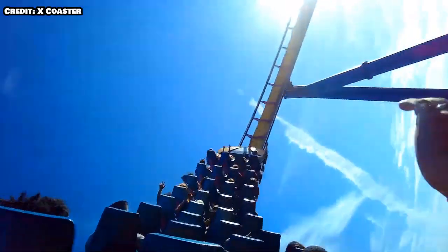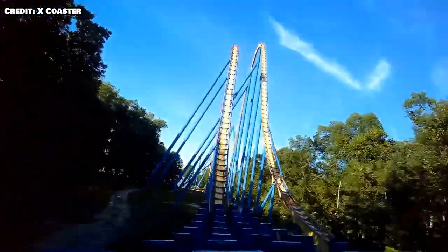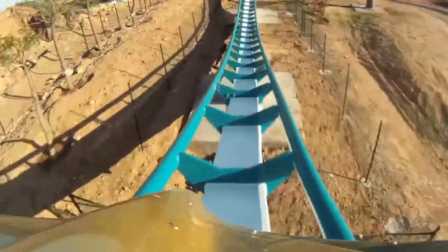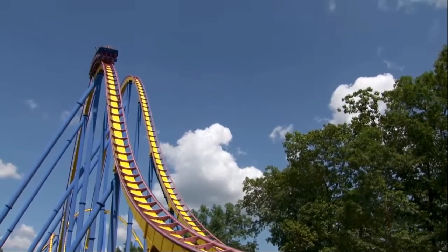For the purpose of this video, I'm going to be mostly talking about Mako versus Nitro, because Mako is widely considered the best or at least the second best B&M hyper in the US. I can't argue with Shambhala — that looks miles better than anything in the US — however, I think Nitro is better than everything else out there.